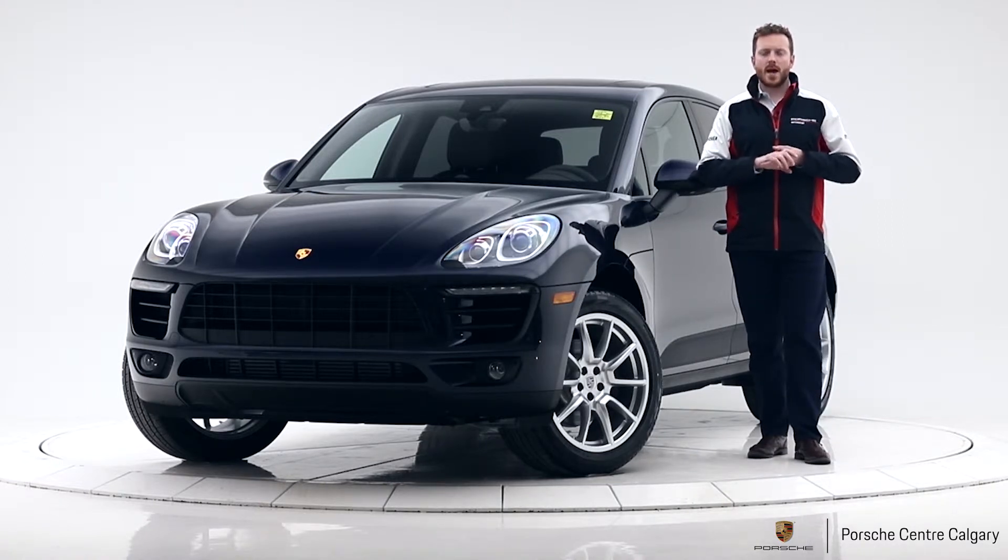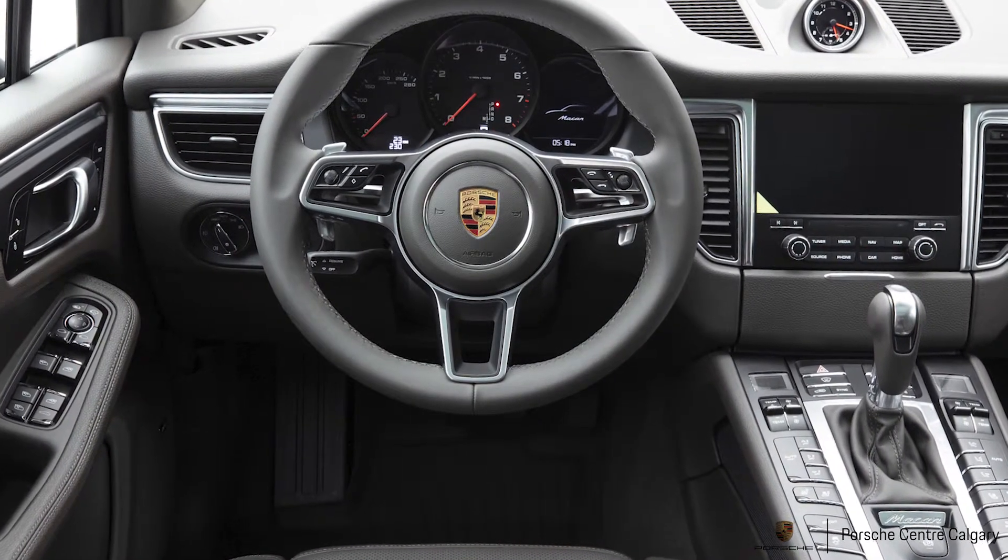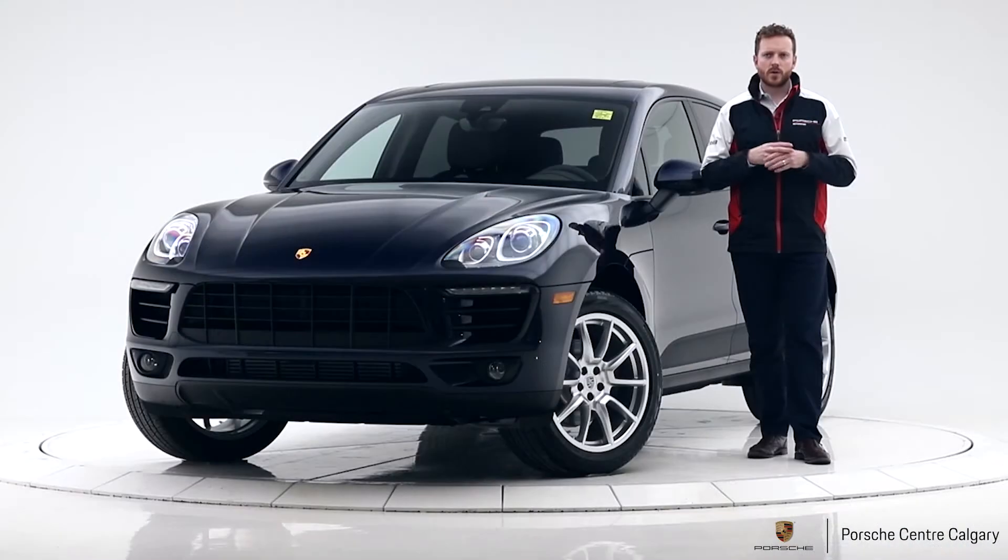We've also added the Connect Plus. You won't see this on very many cars at other dealerships. The Connect Plus will give you Apple CarPlay feature and also Wi-Fi connectivity inside the vehicle, so a multitude of things you can do with Connect Plus.